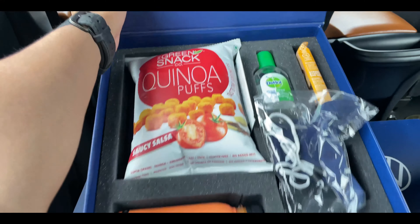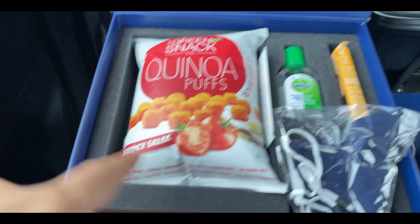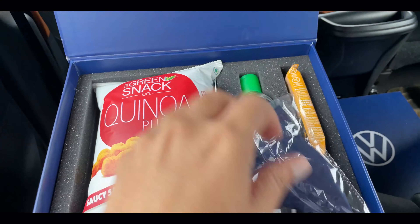The guys at Volkswagen have given us a little hamper with hand sanitizer, snacks, juice, mask, and earplugs — really thoughtful on the way to the hotel.